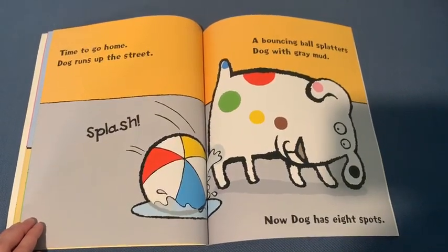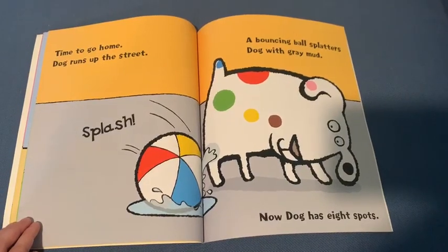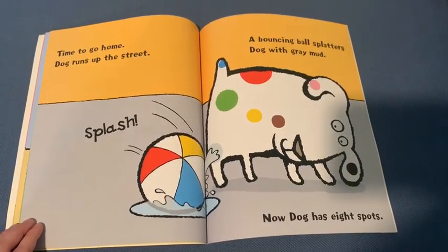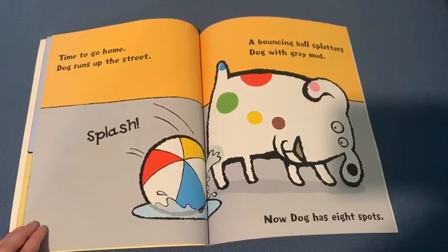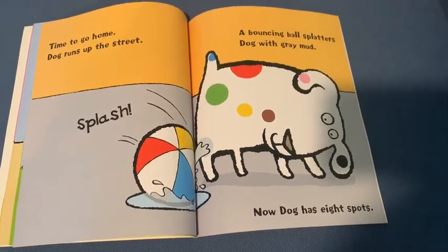Time to go home. Dog runs up the street. Splash! A bouncing ball splatters Dog with gray mud. How many spots do you think Dog has now? Now Dog has eight spots.